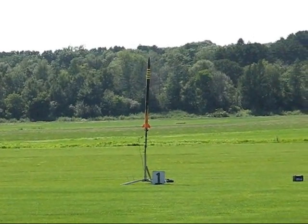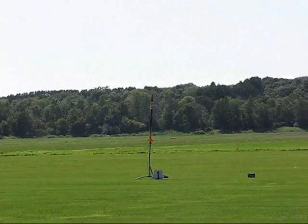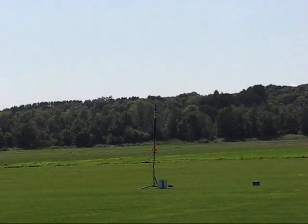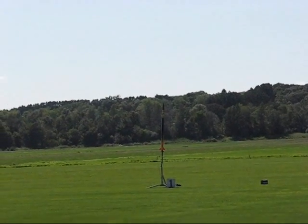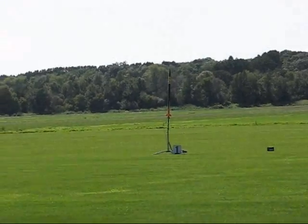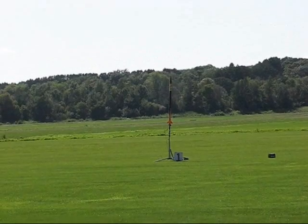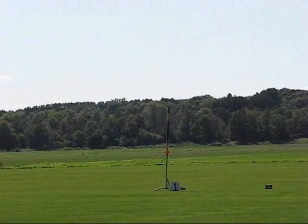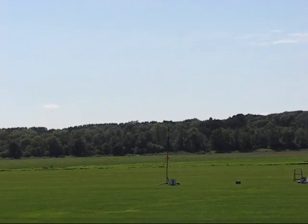This guy right here is the other flyer doing his level one certification today. We are sitting on pad number one. He has an I285 motor, with a very sizable PML co-pilot altimeter set for 500 feet — it sims at 4,500 feet. Once again, this is an I285 and we're going off pad number one in five, four, three, two, one — good luck!